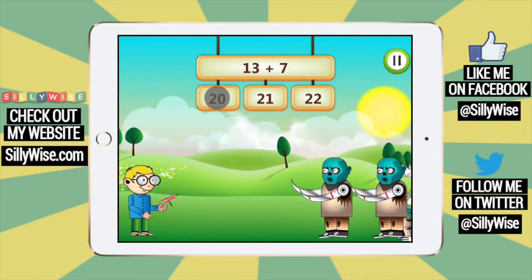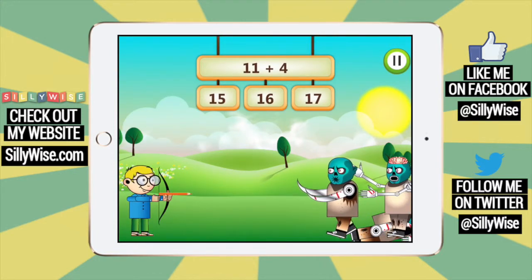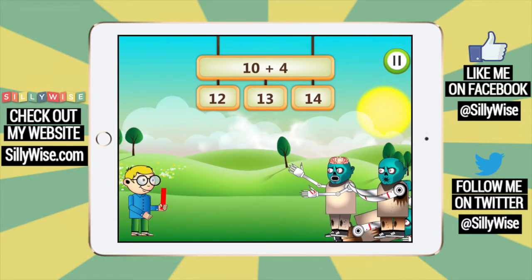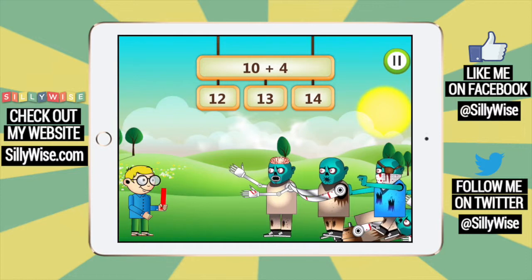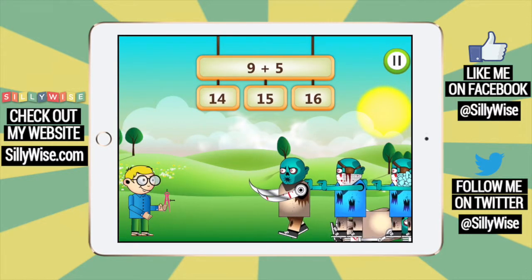But watch out! There are mummies right behind them waiting to get you. The longer you take to answer, the closer they will get. So this game encourages you to answer math questions quickly. If you don't answer in time, the mummy will get to you and you'll have to try again.